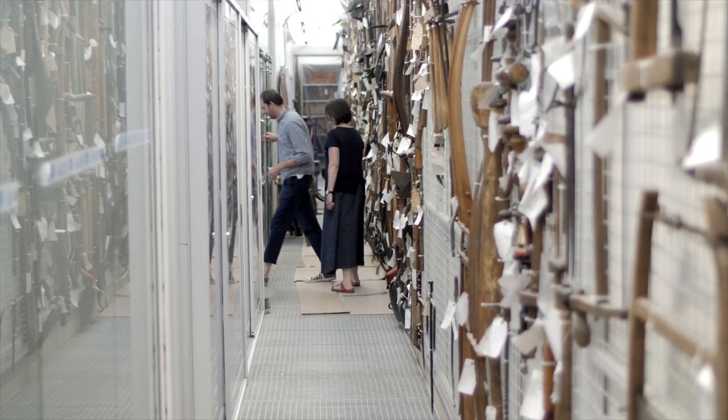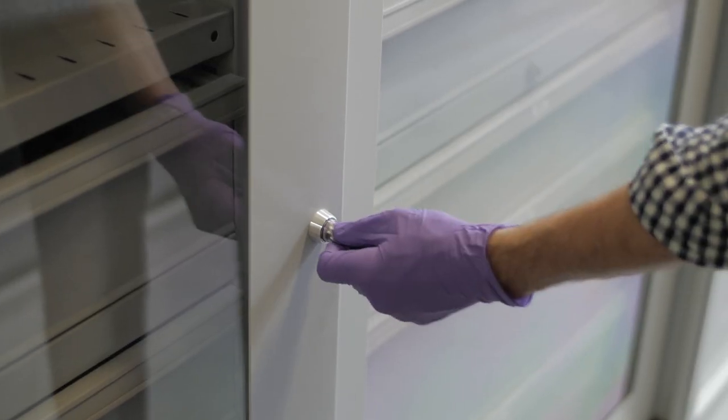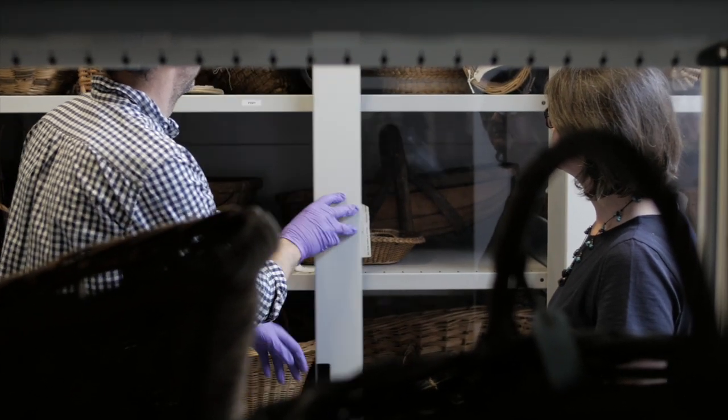I came to the Museum of English Rural Life first because I wanted to contact the curator and find out about a basket in their collection that I was interested in. That basket was a First World War artillery shell basket. I was particularly interested because I've been researching my grandmother's boyfriend who was a soldier in the First World War and was killed in the Somme in July 1916.